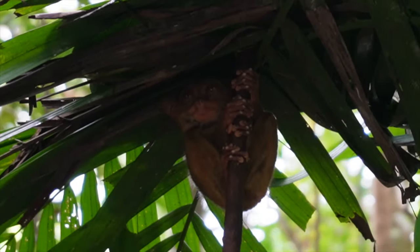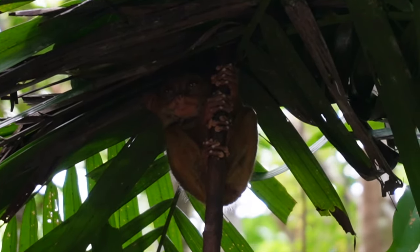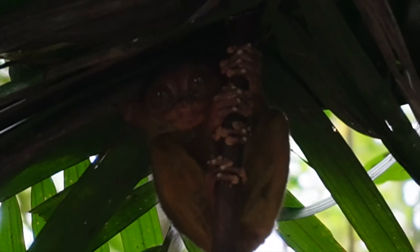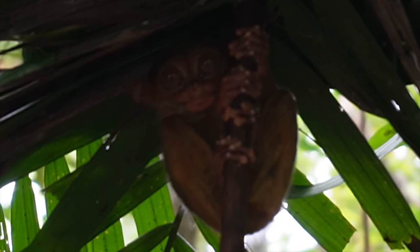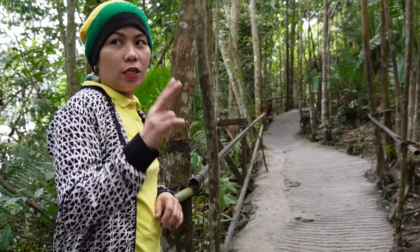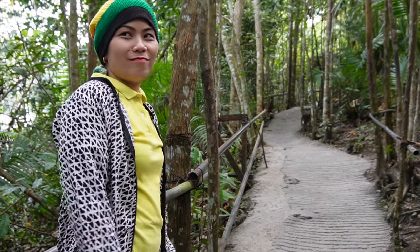You know Master Yoda from Star Wars? They look like maybe he was copied from the tarsier. They're so cute! They mate seasonally every two years and can produce one baby.